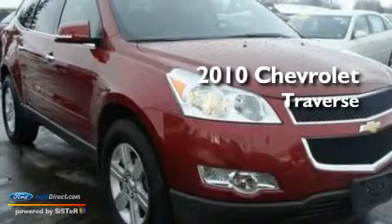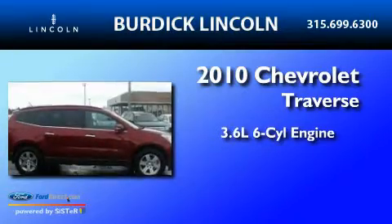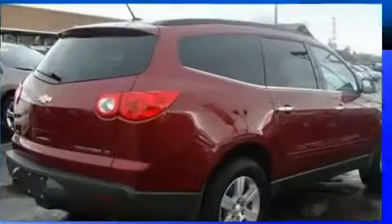This is a 2010 Chevrolet Traverse. It has a 3.6-liter 6-cylinder engine, a 6-speed automatic transmission, and all-wheel drive.